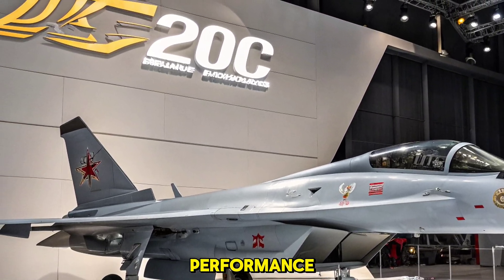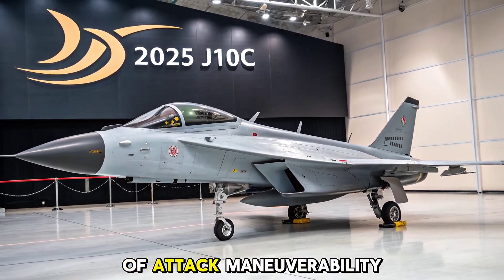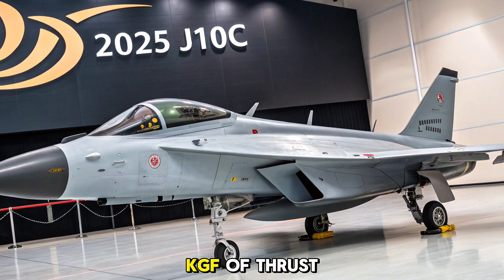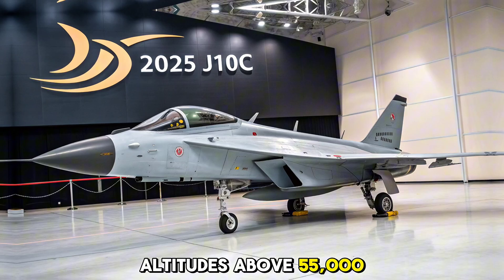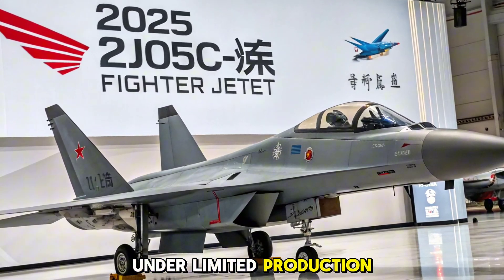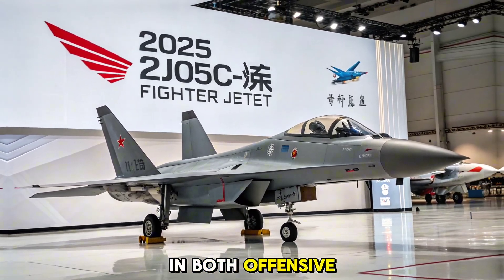The J-10C boasts a tailless delta wing design with a forward canard configuration, offering excellent agility and high angle-of-attack maneuverability. It is powered by the Chinese-made WS-10B turbofan engine, delivering around 13,200 kgf of thrust, enabling the jet to reach speeds of Mach 2 and operate at altitudes above 55,000 feet. The 2025 version features improved engine reliability and thrust vectoring capabilities under limited production configurations. With a combat radius of approximately 1,200 km, the J-10C excels in both offensive and defensive operations.